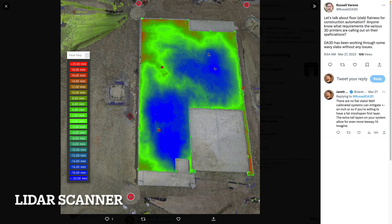Another robot on their gantry system is a lidar scanner. This enables you to map out the slabs so the robot can make appropriate adjustments to either the speed or amount of material distributed for the first layer to keep it even. It also produces a scan of the as-built structure, so when the home is completed you have the as-built 3D model.